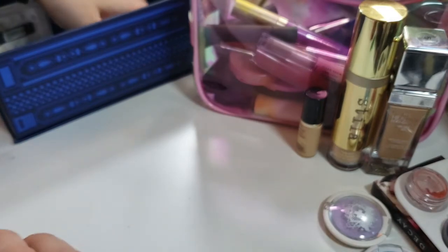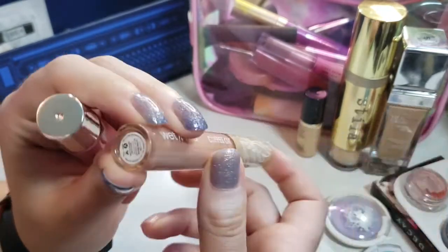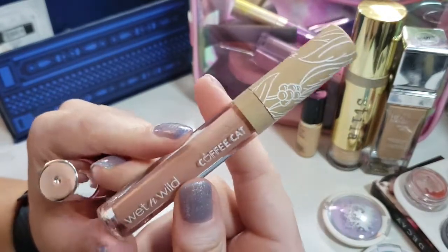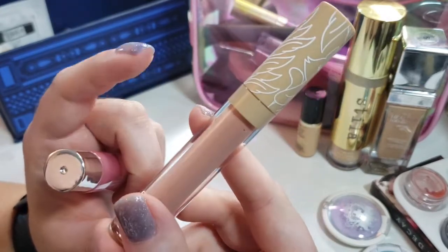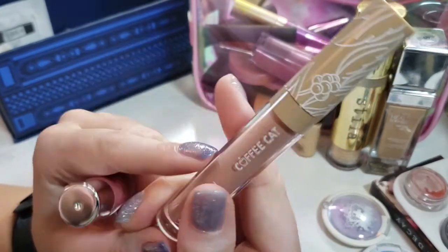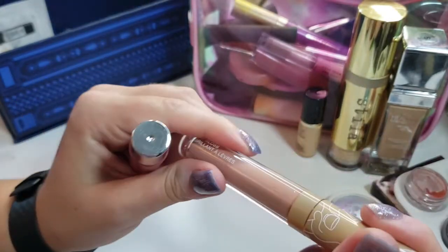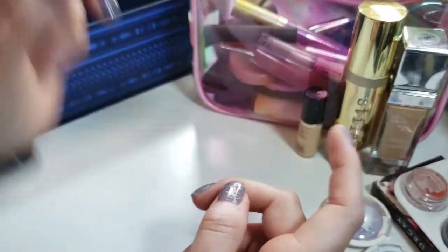Next for lip products, since I'm getting low on the Buxom, I do want to pull two more in. This one is the Wet n' Wild Coffee Cat in the shade La Vida Mocha. How many of you remember the Bite Beauty Coffee lipsticks? My favorite was Flat White and this is a dead-on dupe for Flat White. It's a really good formula — I loved it so much that I went ahead and bought three of them. I'm going to be using this and I did want to bring it into my collection because I love it a lot.